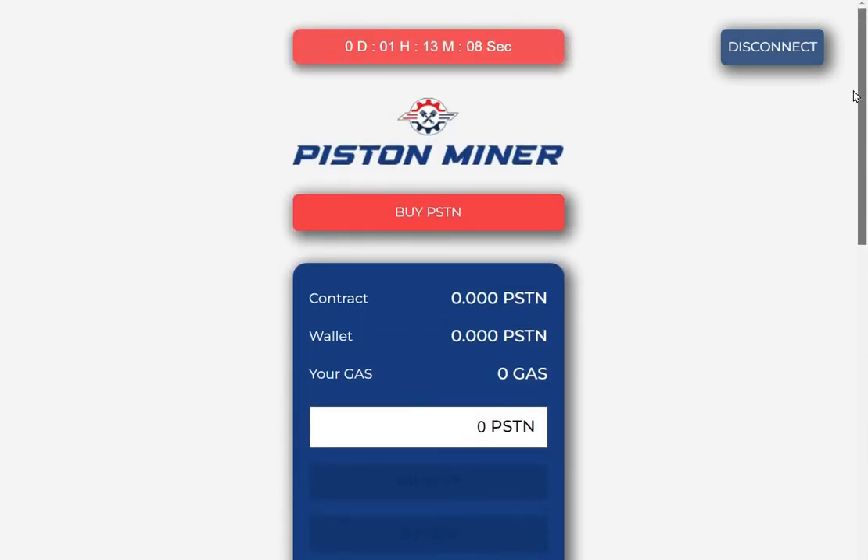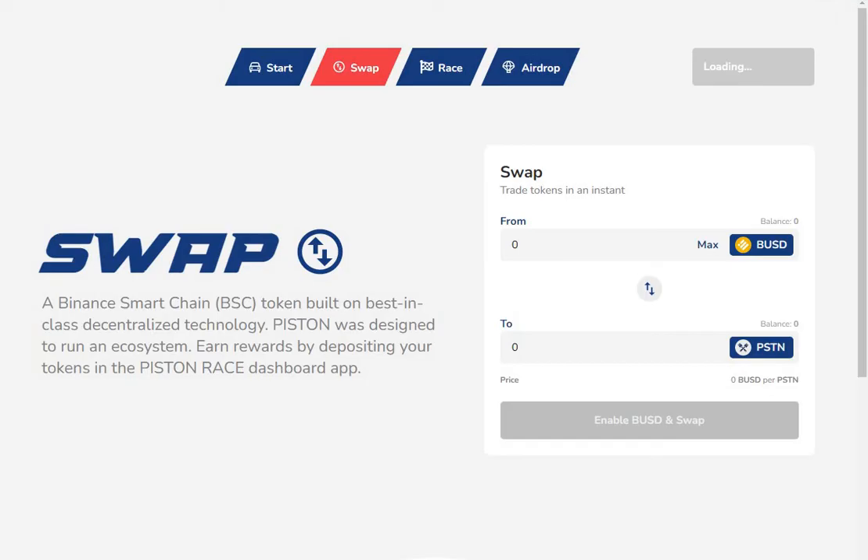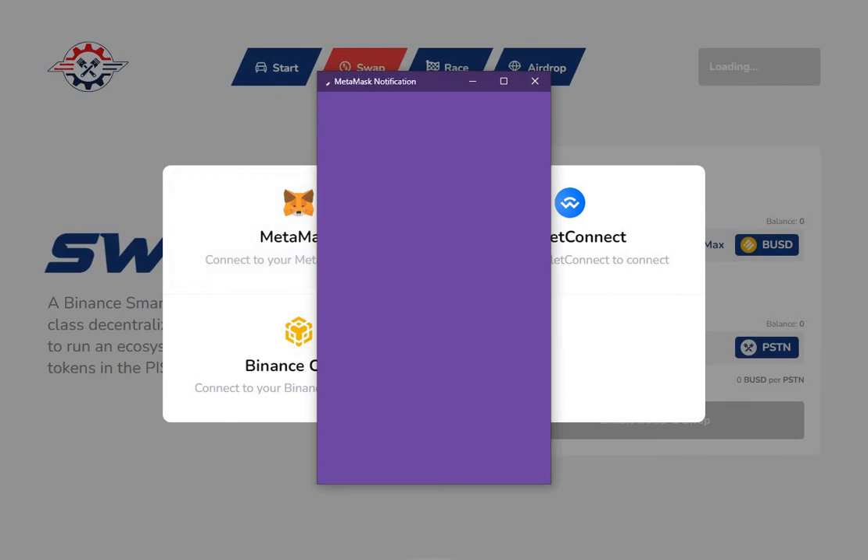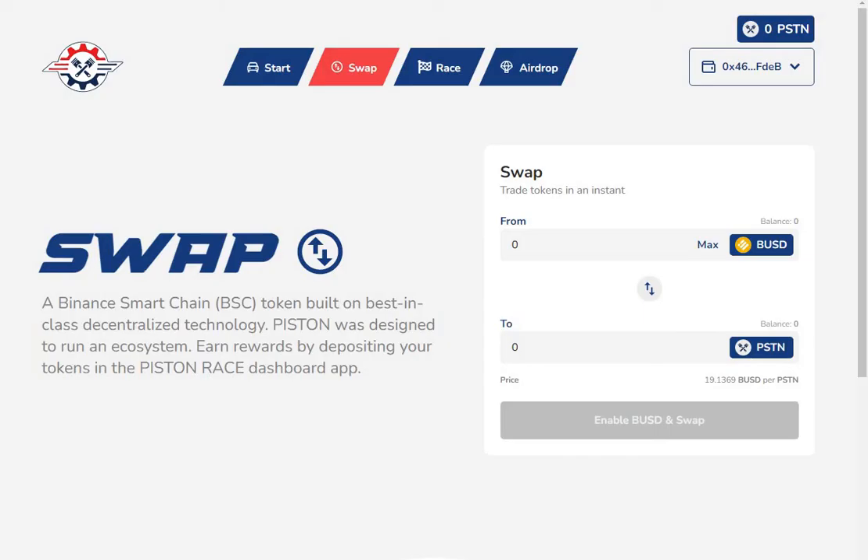To use this miner, simply click where it says 'Buy Piston.' That will take you to the Piston Swap. Connect your MetaMask again, and once you're connected to the Piston Swap you can simply swap in there — BUSD for Piston. First you'll have to enable the BUSD in the swap in your wallet.